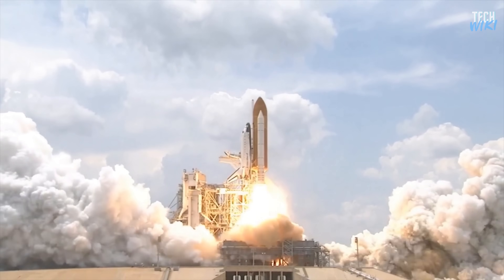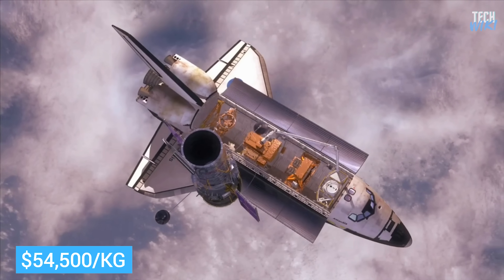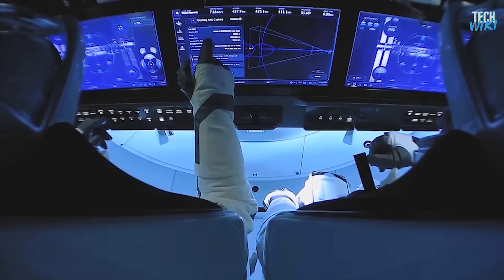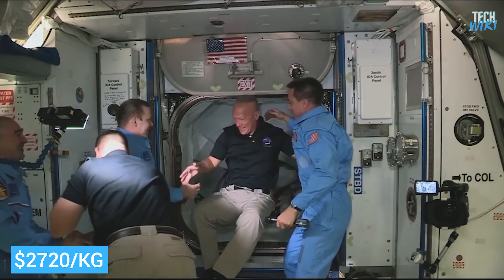Back when the Space Shuttle was in operation, it could launch a payload for $54,500 per kilogram. Now, SpaceX Falcon 9 is used to access the ISS with just $2,720 per kilogram.